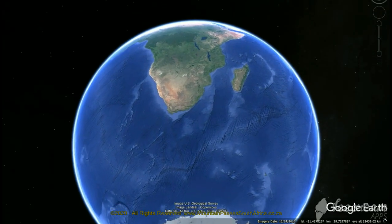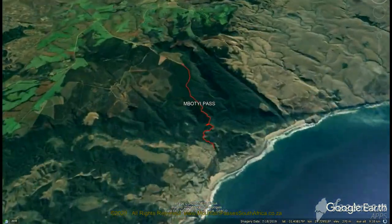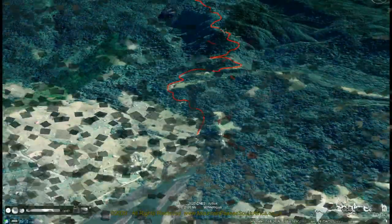This very steep pass takes one from the coastal plateau down to the beach at Mboiki on the wild coast. The pass is immersed inside the dense forest canopy for most of its length, which is almost a pity as the views would be tantalizingly beautiful if visible. The pass has some very sharp corners and steep gradients as one gets past the halfway point.